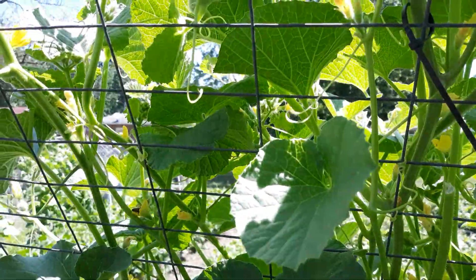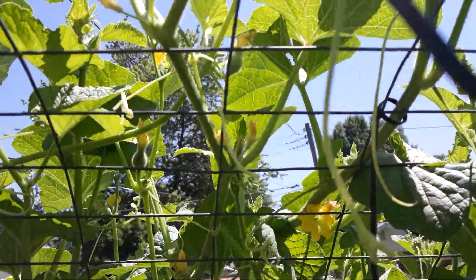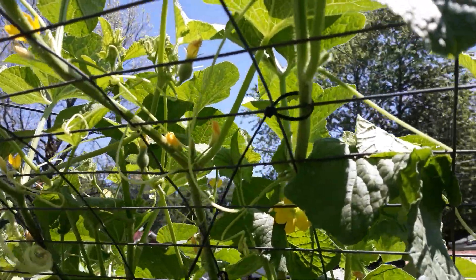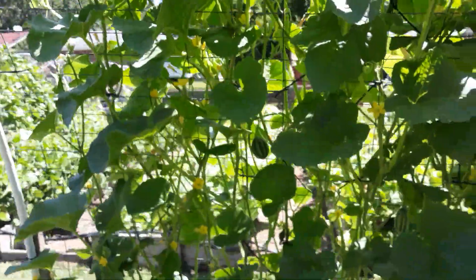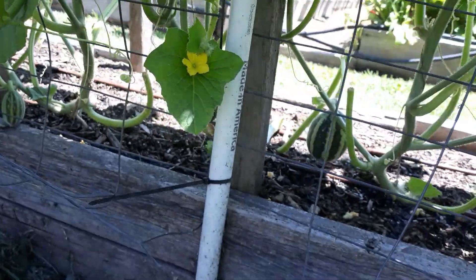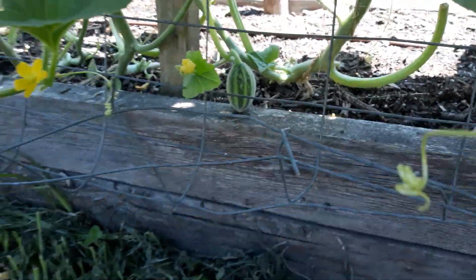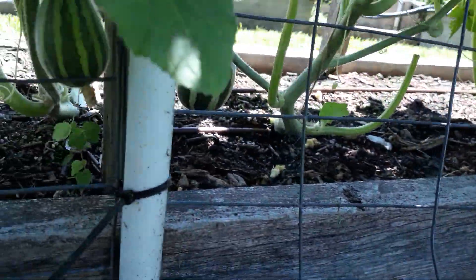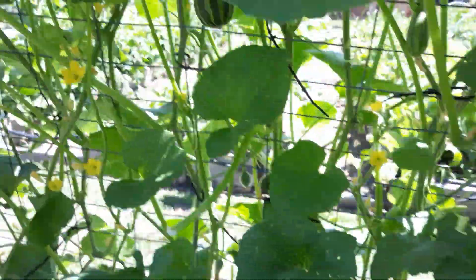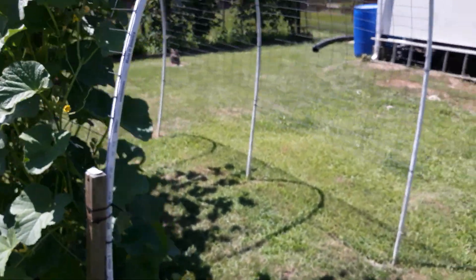Leaf pulling definitely works — not just to control disease, but also to allow bees to get in and do what they need to do. We've got melons all over the place, so we're looking very good. We'll just keep doing what we're doing and hopefully get a large harvest.